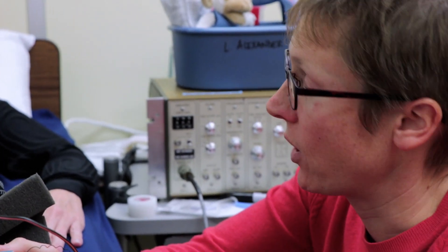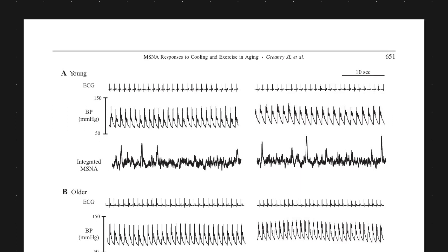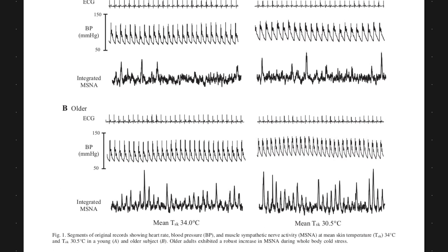Getting a recording that is usable for their purposes generally takes about 30 to 45 minutes. Using this data, they can actually track the nervous system's response to temperature changes, discovering how it interacts with the cardiovascular system.